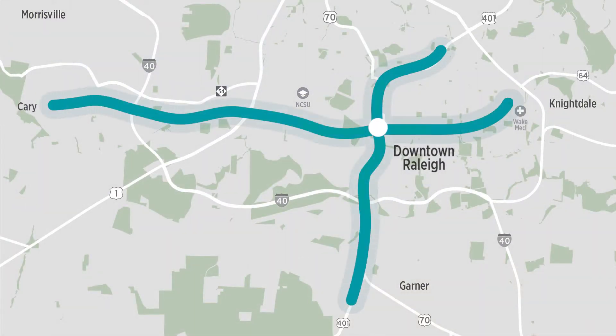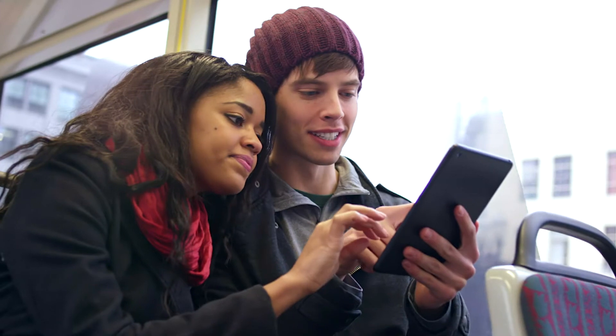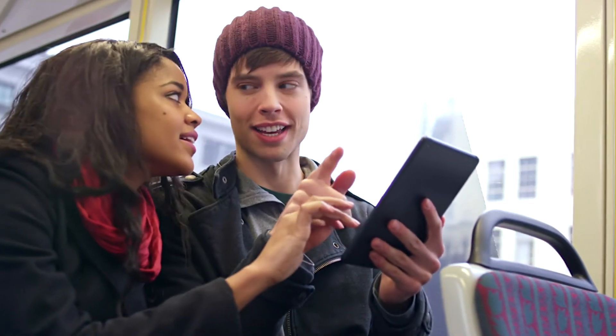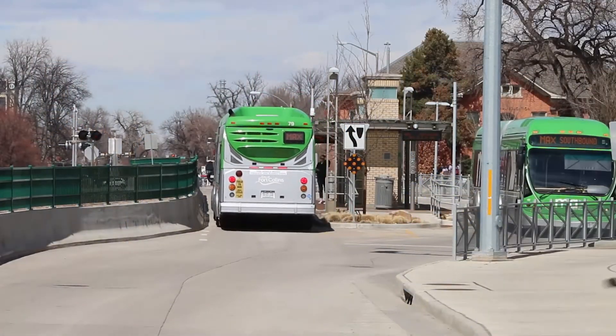The planning process for each corridor will involve determining what roads the BRT line will use and where the stations will be located. This is where we need your help. We want to hear from you about the options and station locations that are most important to you. Planners will use input gathered this spring to develop proposals for the implementation of bus rapid transit in the coming years.